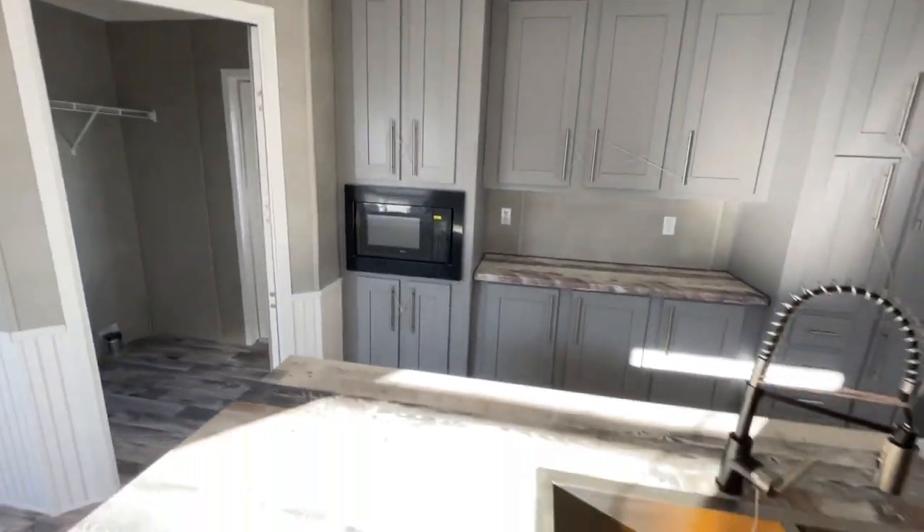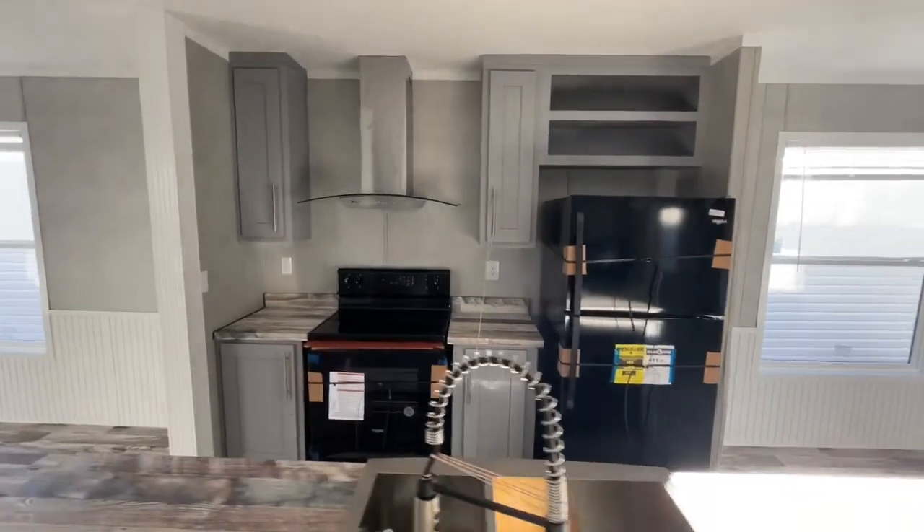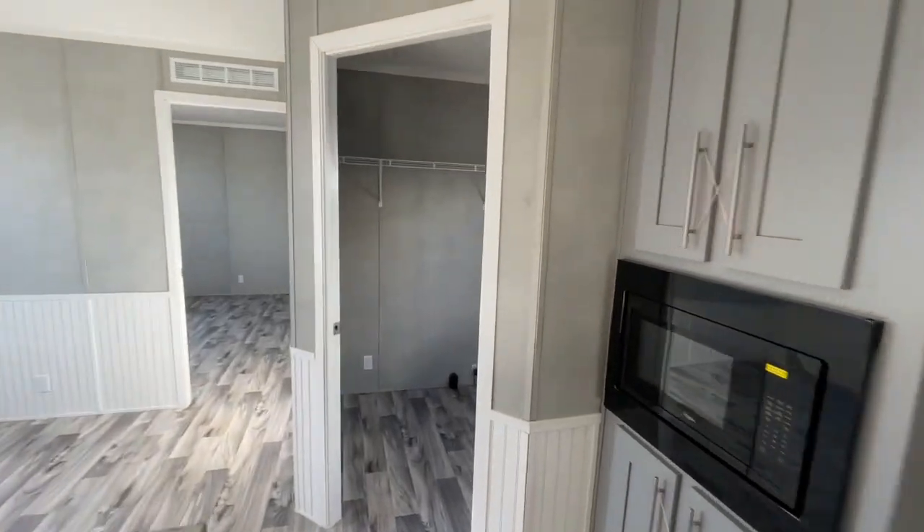This is a top-notch single-wide that Hamilton makes. You've got the European hood vent over there, and they went with a gray cabinet in this house — it's just beautiful.